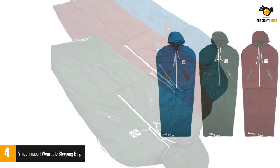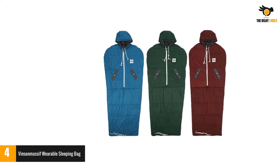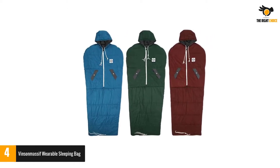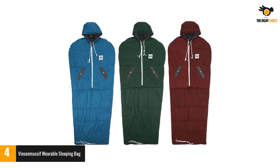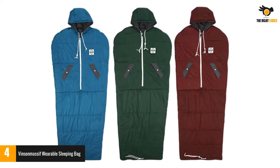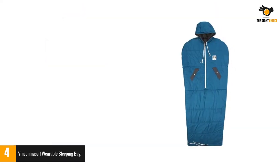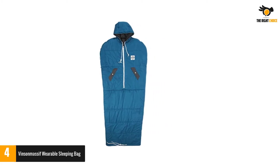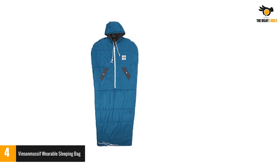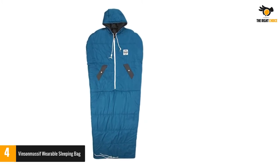The outer shell of the product has 210T polyester for the material, giving the sleeping bag durability to last a long time. This product is available in three different attractive colors to choose from. It comes with a compression bag, making traveling much easier. Furthermore, it comes with a twin-locking zipper, offering complete ease of getting in and out.